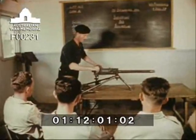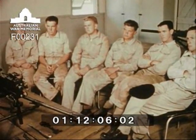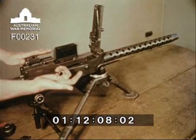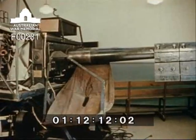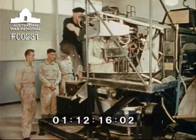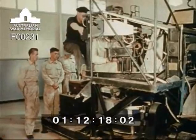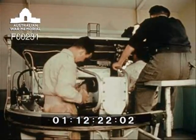Detailed instruction is given on the .30 Browning machine gun. This weapon is fitted as armament in the Centurion tank, the Saracen armoured personnel carrier and Ferret scout cars. Gunnery instruction at the school is also carried out on a 20 pounder class instructional model fitted with a recoil simulator system, which operates the gun in the same manner as when live ammunition is being fired.